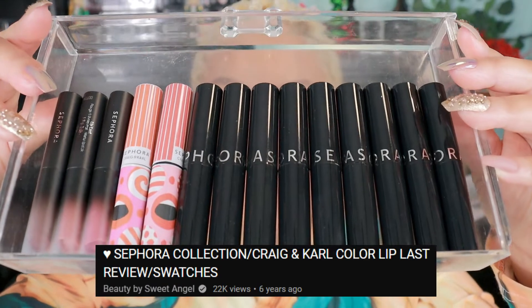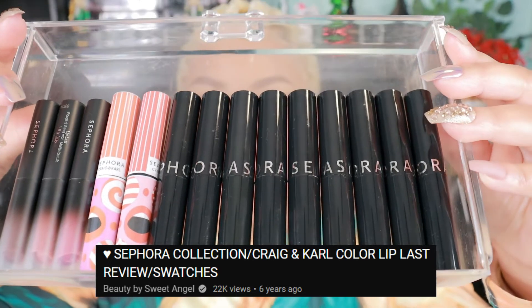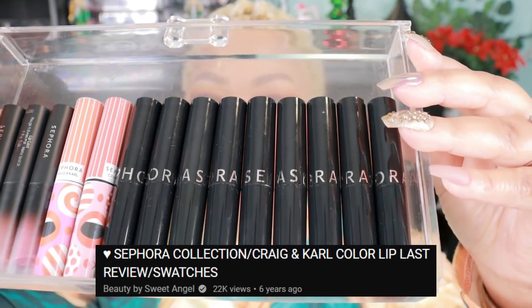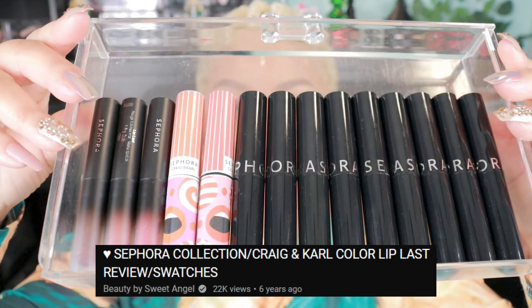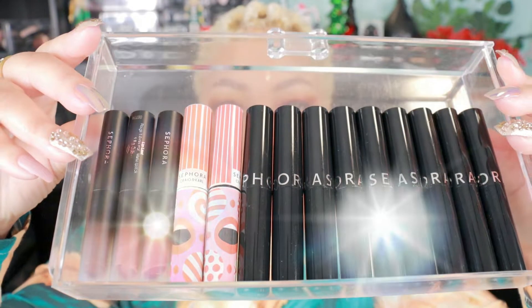I have 14 of these Color Lip Last lipsticks to swatch. Did you see what's on the screen right now? My very first video on the Sephora Collection Color Lip Last lipsticks was done six years ago — that's how long I've been loving these lipsticks.